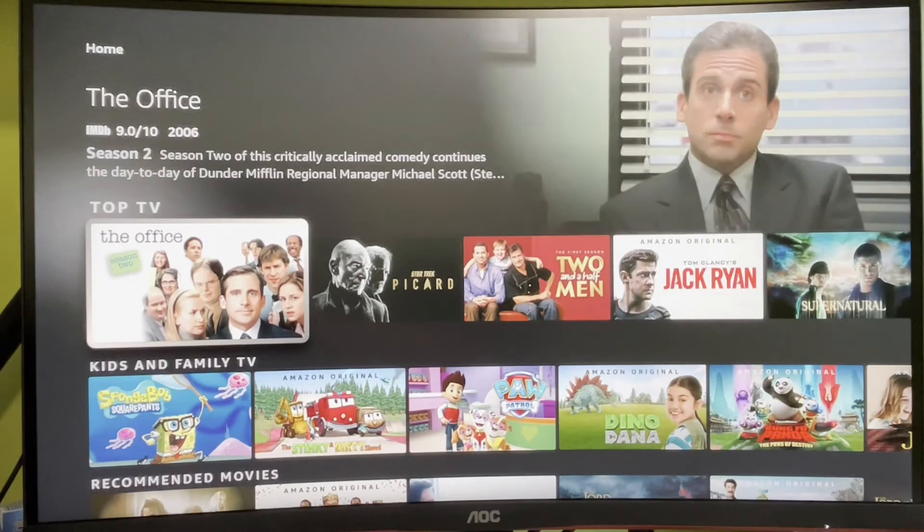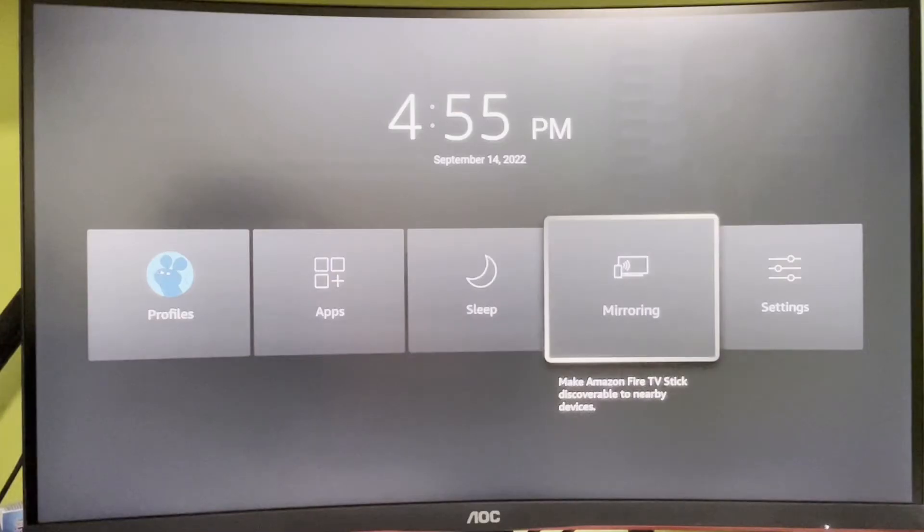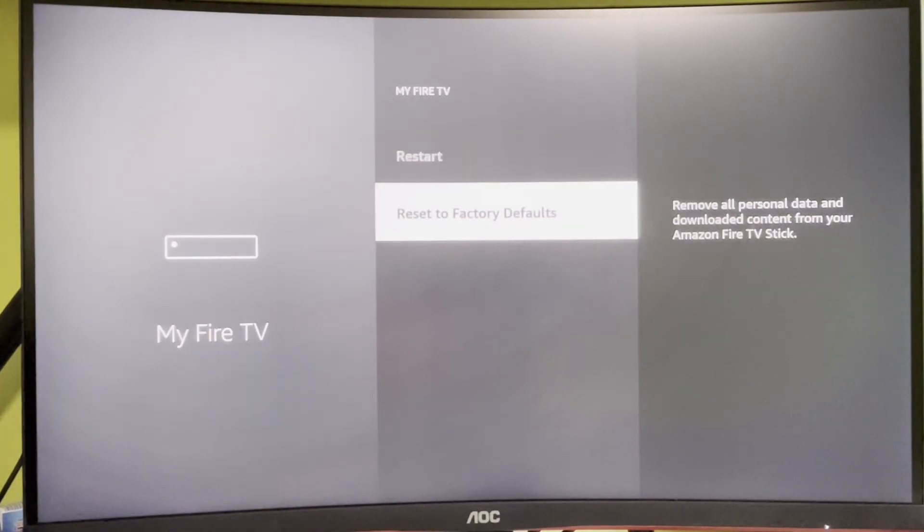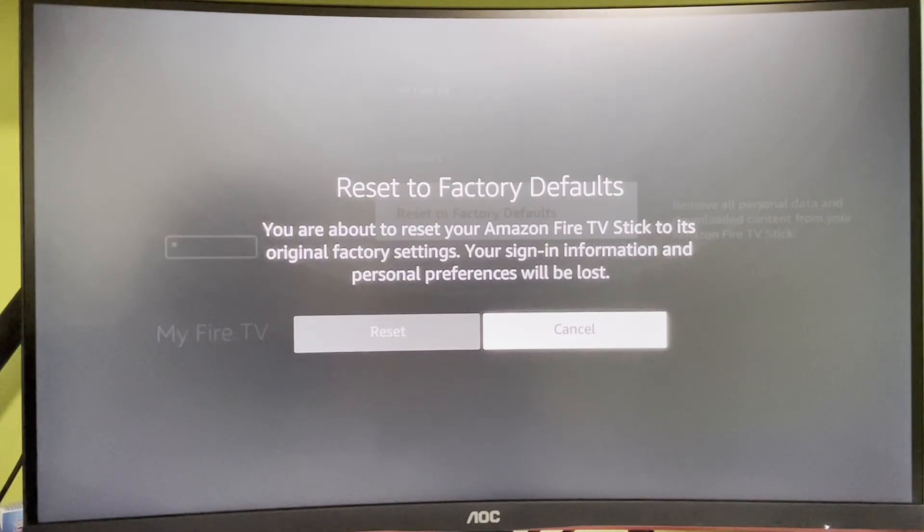Now let's perform a factory reset. To do so press on the home button, select Settings, then My Fire TV, and press on Reset to Factory Defaults. What it does is wipe all your information from Fire TV — all the apps, all your profiles, settings, everything. After reset your device is going to be pretty much a brand new Fire Stick and the low storage message won't bother you anymore.